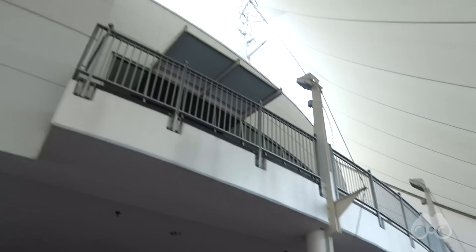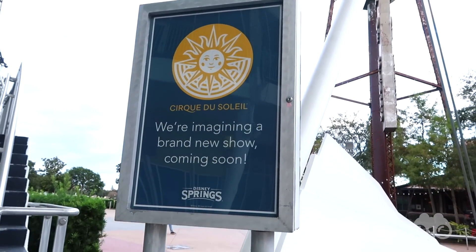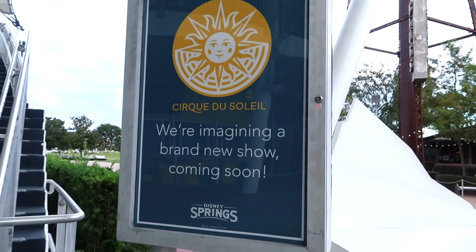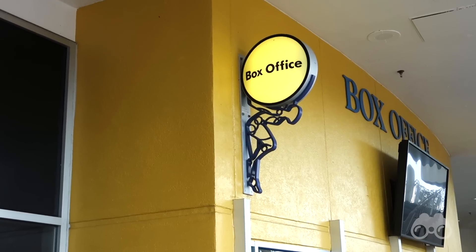While we're over here by the NBA Experience, we'd be remiss not to take a look at the currently empty Cirque du Soleil show area. The whole show arena has a sign out front telling you that they are currently imagining a brand new show coming to the venue, hopefully in the near future. We already know it's going to be all about Disney animation and animated film classics — a brand new show they are creating, which is really exciting.